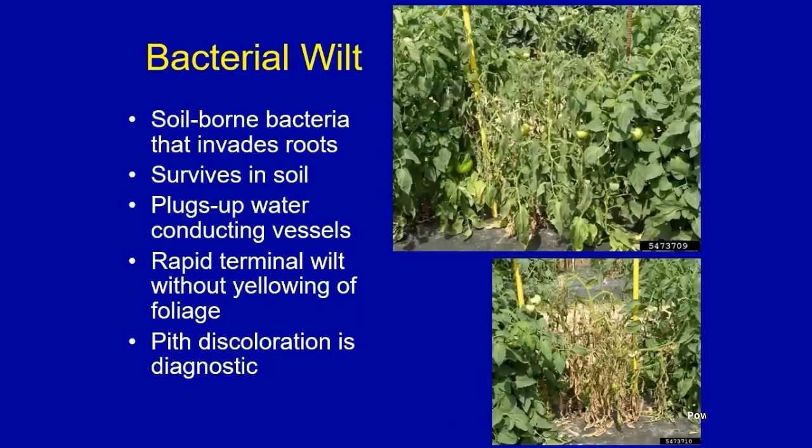Another wilt disease is caused by a different type of pathogen — a bacterium — and that's bacterial wilt. It's a soil-borne bacterial disease that invades the plants through the roots and also survives long periods of time in the soil. We usually see it in very saturated soils and very wet years. It also plugs up the water vessels and you'll get a rapid wilting of the plant, typically without the yellowing we see with fusarium — and that often helps with field diagnosis.